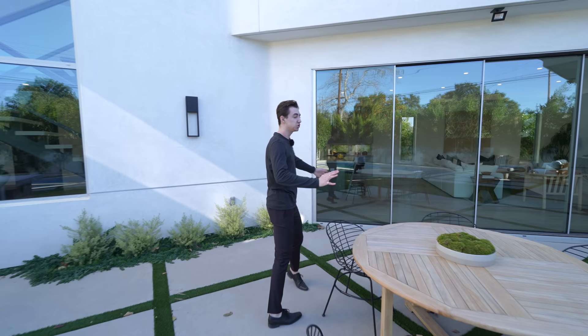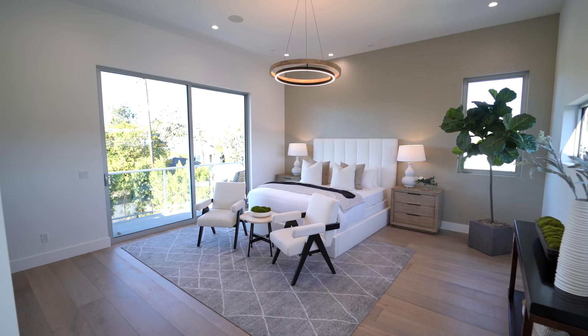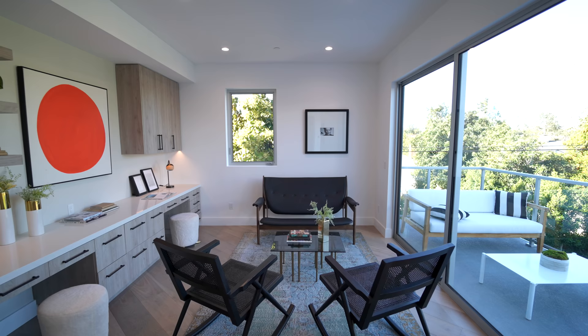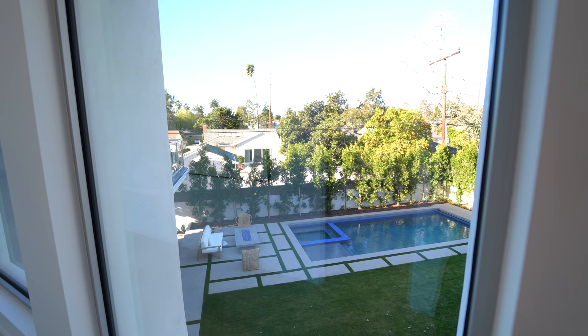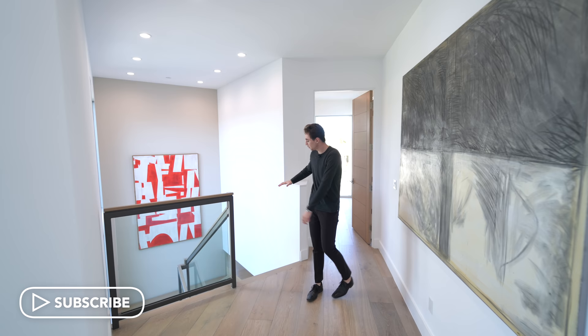That wraps up our tour of the entire backyard, and now we head upstairs to check out the remaining bedrooms. Here we are at the second level of this beautiful newly constructed property in Mar Vista, California, having come up the beautiful floating staircase.